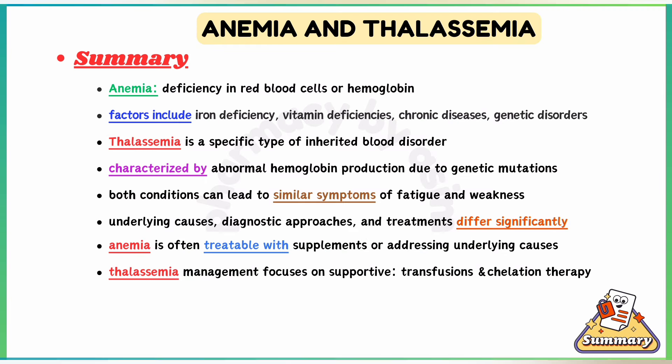In summary, anemia is a broad term referring to a deficiency in red blood cells or hemoglobin, caused by various factors including iron deficiency, vitamin deficiencies, chronic diseases, or genetic disorders. Thalassemia is a specific type of inherited blood disorder characterized by abnormal hemoglobin production due to genetic mutations.